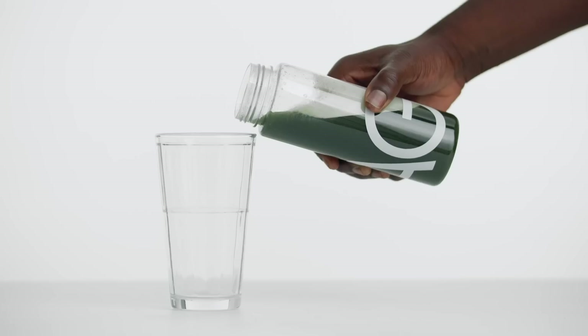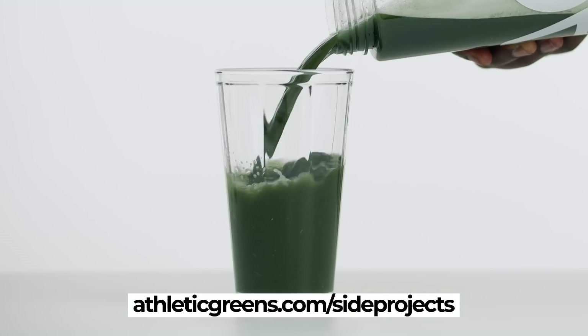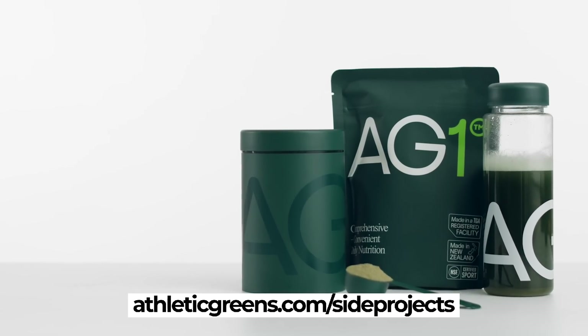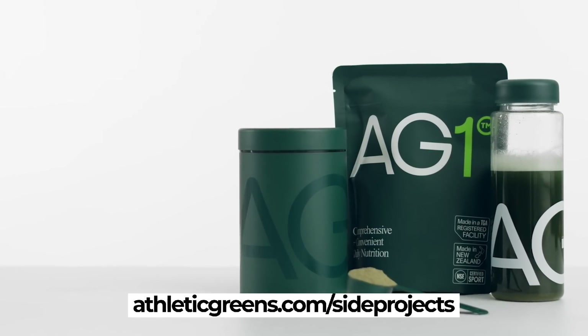If this sounds like the supplement you've been looking for, you can grab your own immunity bundle — that's one year of vitamin D, plus five individual travel packs with your first purchase at athleticgreens.com/sideprojects. Again, a year's supply of vitamin D, five free travel packs at athleticgreens.com/sideprojects, or just click the link in the description below. And now, today's video.